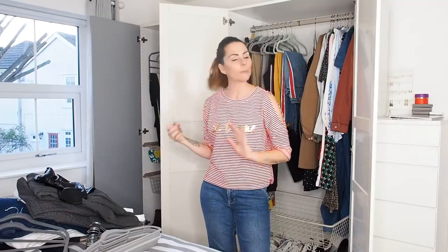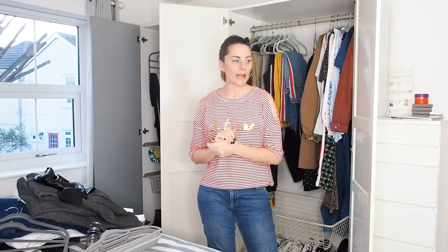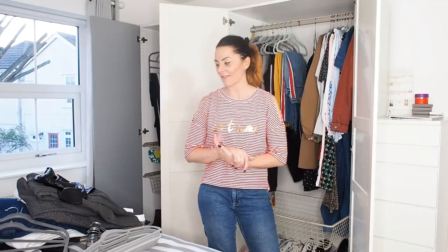That's everything. I've got quite a lot of stuff to fold and put away, so I'm going to put my playlist on and get folding. Once it's all done and in the wardrobe I'll give you a final tour of how everything looks — hopefully it'll all be lovely and tidy and I'll be able to find everything really easily.